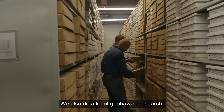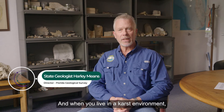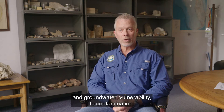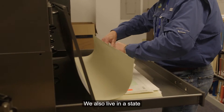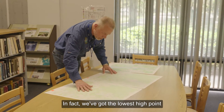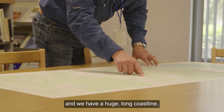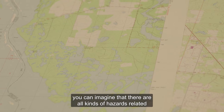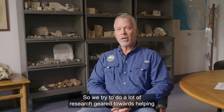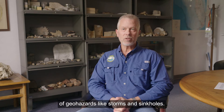We also do a lot of geohazard research. Florida is well known for its karst environment, and when you live in a karst environment you oftentimes deal with things like sinkholes and groundwater vulnerability to contamination. We also live in a state that doesn't have a lot of topography — in fact we've got the lowest high point of any of the 50 states. Because we have such low topography and a huge long coastline, there are all kinds of hazards related to sea level rise and the impacts of storms on our coastline. So we try to do a lot of research geared towards helping to mitigate the potential impacts of geohazards like storms and sinkholes.